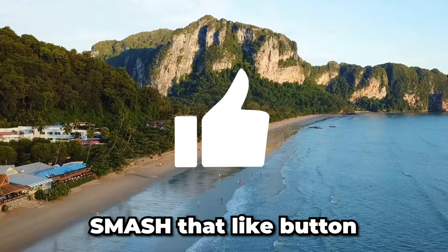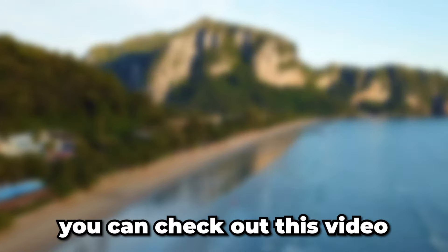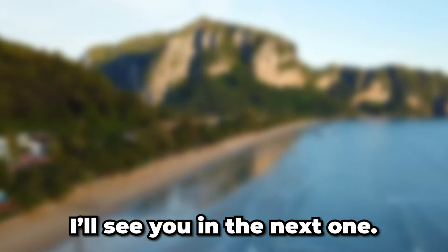If you found this video helpful, smash that like button because it really helps me out. And if you want to see more, you can check out this video right here. With that said, I'll see you in the next one.